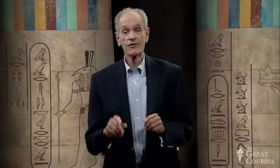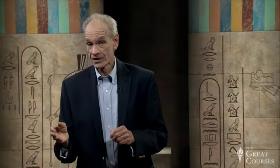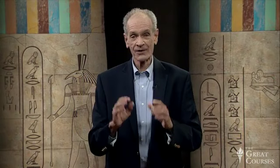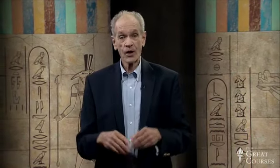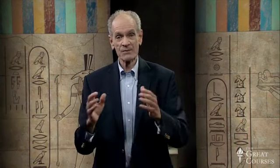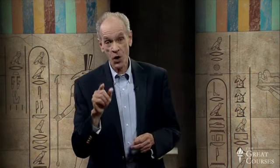As you will remember from last time, scribes, craftsmen, carvers — all made hieroglyphic errors. Today, I'd like to talk about what happens when it's realized that a mistake has been made. How do you erase? Especially when it's carved in stone.